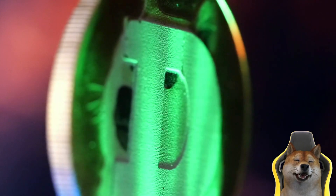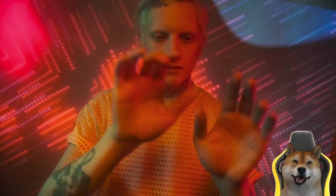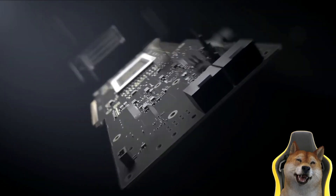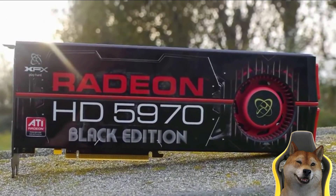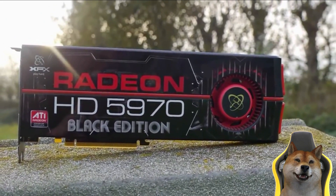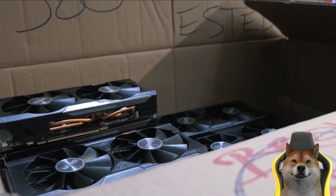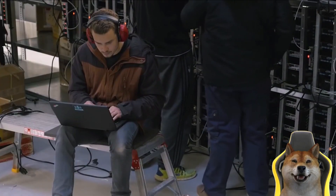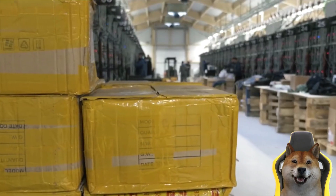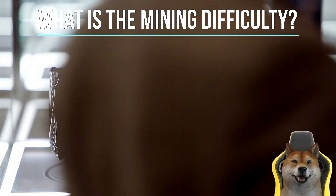The miners then start mining the next block based on the block they received first, causing the network to split into two different versions of the blockchain temporarily. The competition between these blocks continues until the next block is mined on top of one of the competing blocks. When a new block is mined, whichever block came before it is considered the winner. The block that is abandoned is called an orphan block or a stale block, which causes all the miners who picked that block to switch back to mining the chain of the winning block.